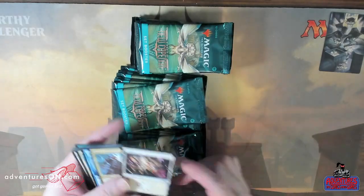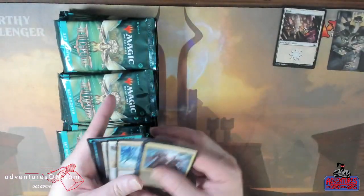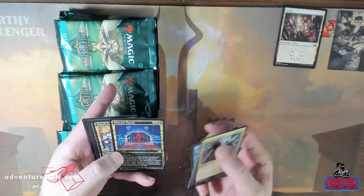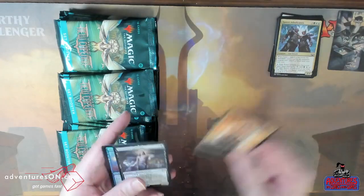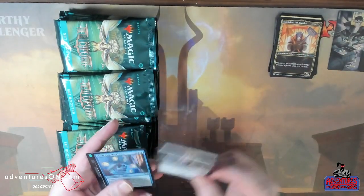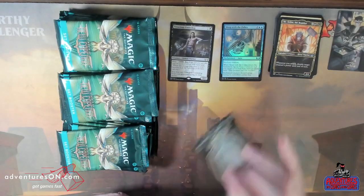I think I might just go back to cutting. Art card, land, some commons and uncommons, showcases, rare, foil, and token.